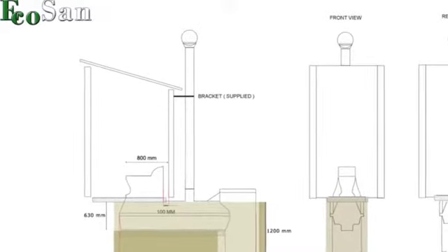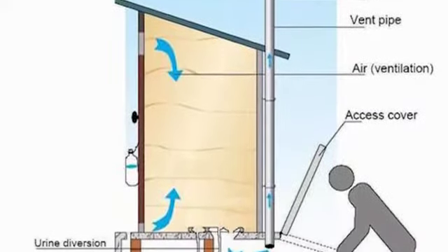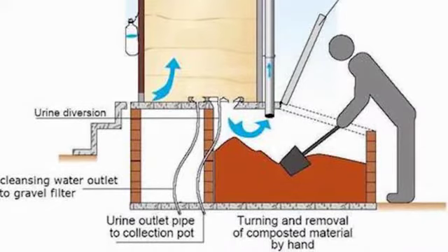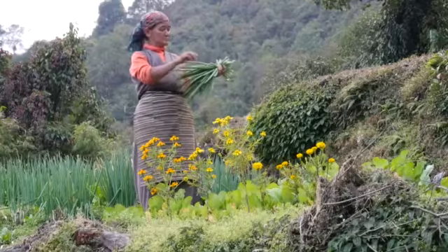So we did some research and came up with a plan. It's called the EcoSan Toilet — a composting toilet used in many developing countries, including Nepal and other areas. The benefit of the EcoSan Toilet is the compost it produces, which then gets spread on the field, increasing the yield.